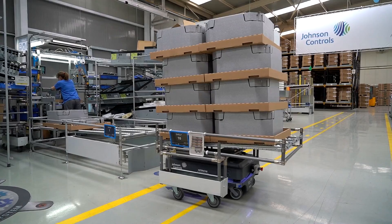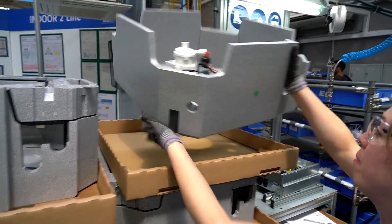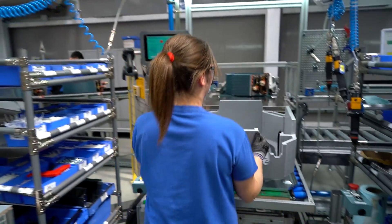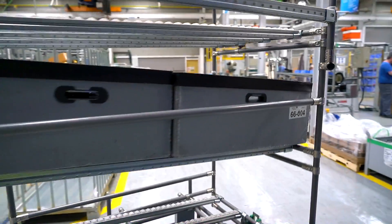Our MiR robot automates the transport of raw materials to one of our latest assembly lines. Our mobile robot from MiR transports mobile shells to deliver raw materials to an assembly line with the Karakuri system, and at the same time collects empty boxes.